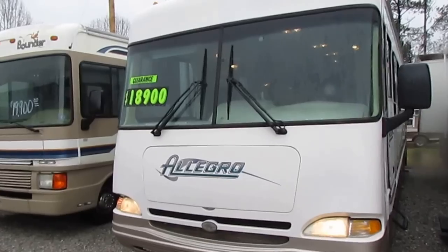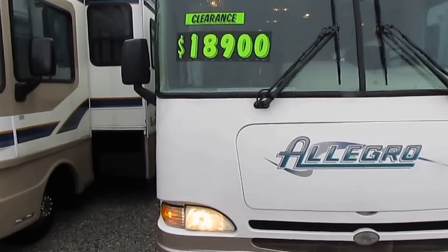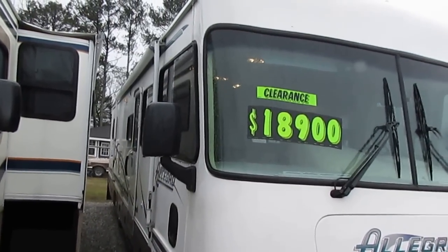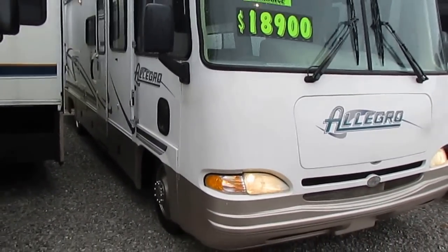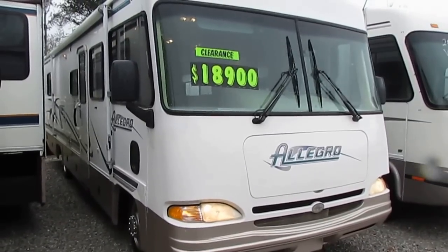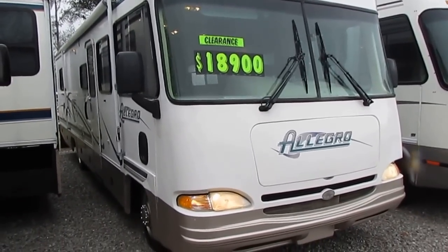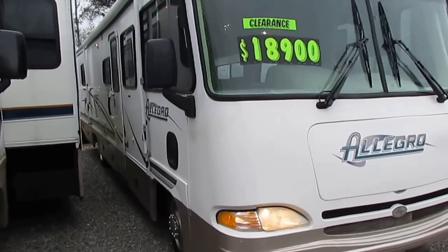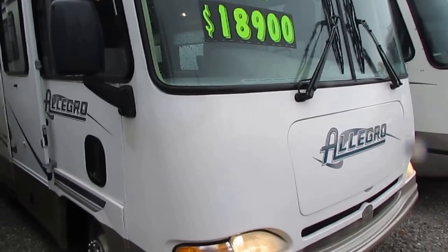Very, very high build quality. Allegro was built by Tiffin Homes out of Red Bay, Alabama — one of the few RV manufacturers operating in the south. They limit themselves to six motorhomes a day so they can control the quality, and there is a huge demand for Allegro products and huge customer loyalty. These things ride and drive great. I've sold and drove several Allegros over the years — they're heavy built, very high quality motorhomes. You see people using Allegros from the seventies and still using them.